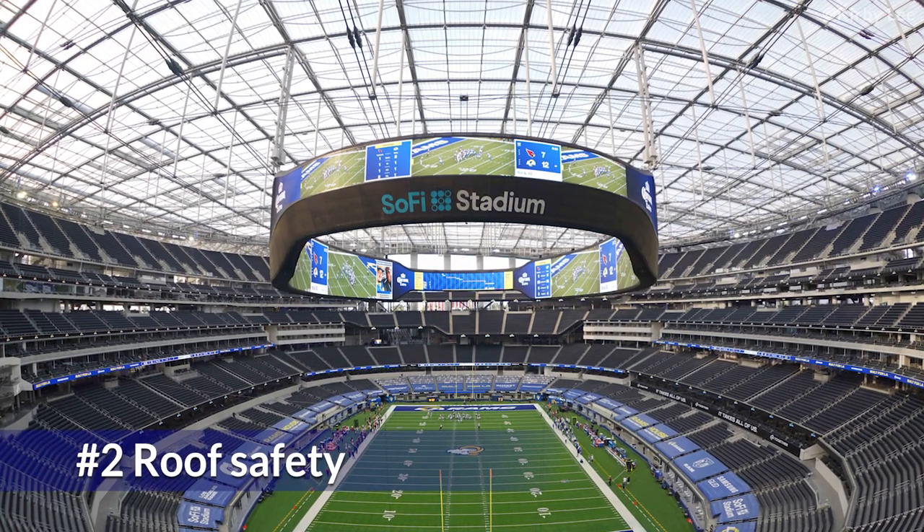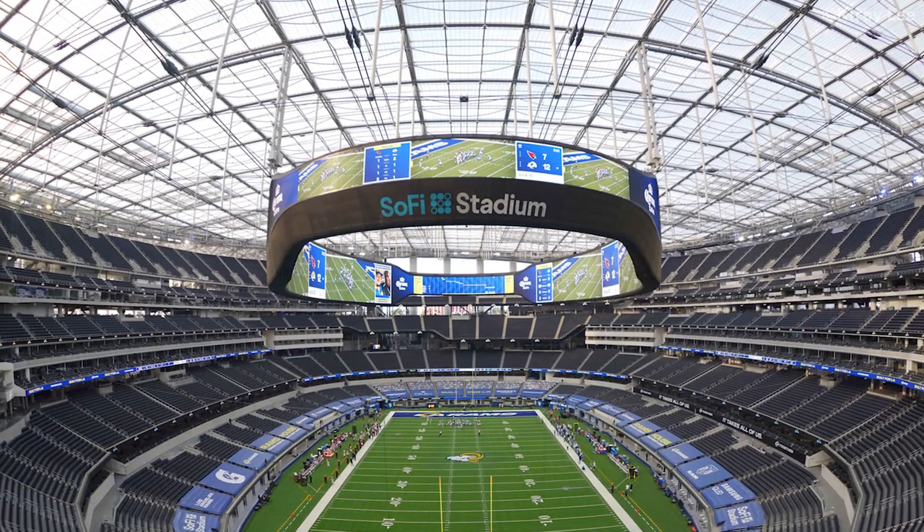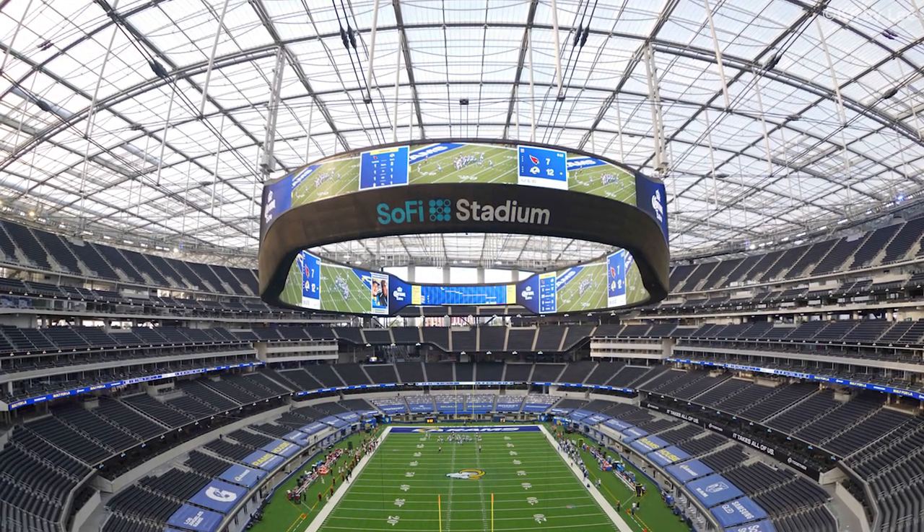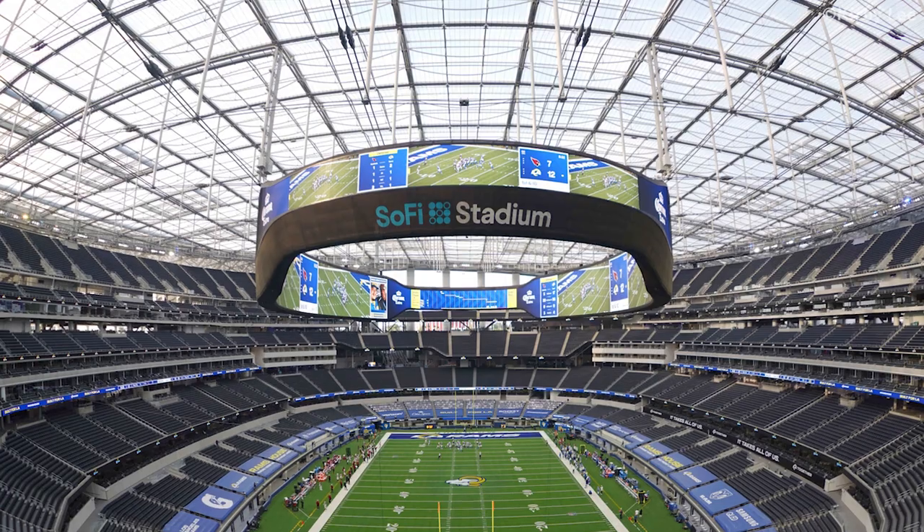The roof of the stadium doesn't touch the walls. This was done to ensure the safety of the stadium during earthquakes. The roof is held by 37 massive earthquake-resistant columns.